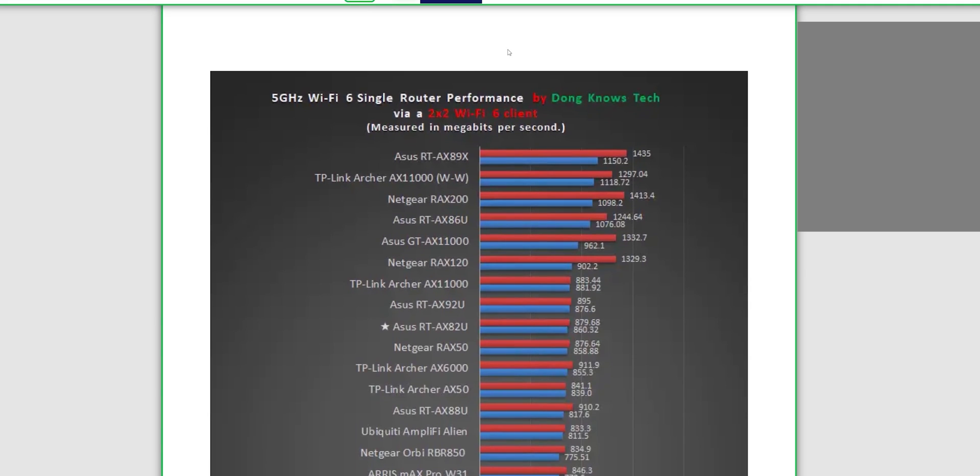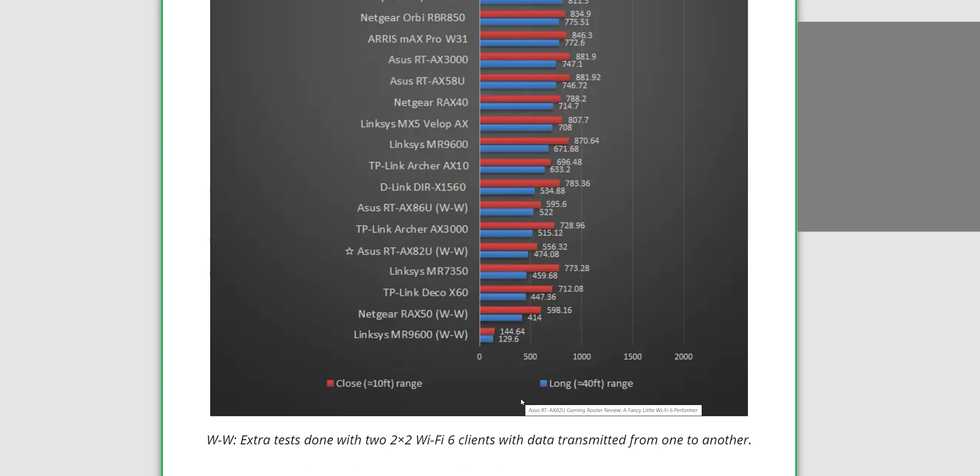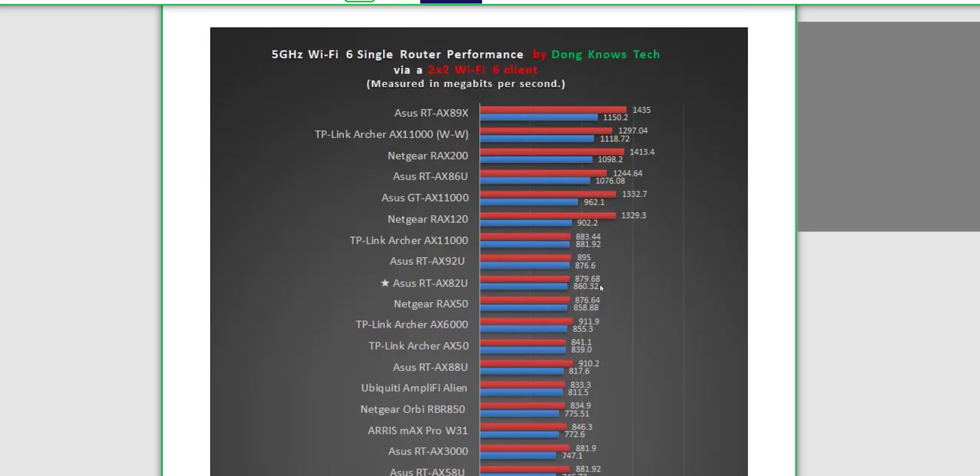These routers are doing the job they need to do, however they're not going to deliver 100% of what the marketing puts in your head. When you Google, you'll probably find dongknows.com — that guy is great at going through tests and talking about routers and hardware. We're going to look at those now to compare to our stats. The first example is with a Wi-Fi 6 client, looking at long range versus close range, and the 82U is in the middle of the pack.